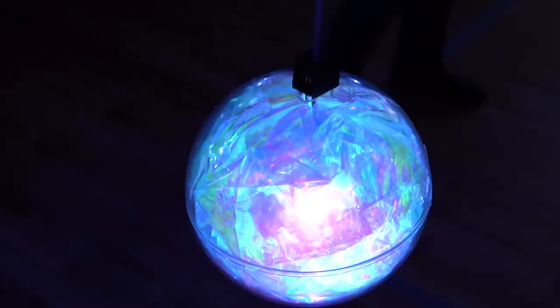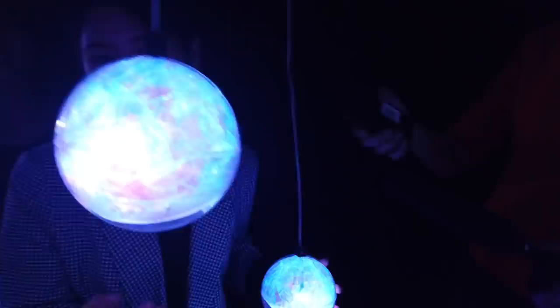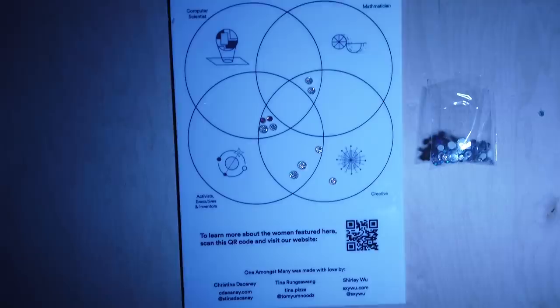I'm Tina. I'm Christina. And this project is called One Amongst Many. It's a physical data visualization representing women in computing. As you pick up these orbs, they illuminate to full brightness. Every woman we chose is in a cohort with a bunch of other women — computer scientists, mathematicians. As you pick an orb up and read about a certain woman, other women in her cohort will also illuminate. And as the orbs are interacted with over time, they get incrementally brighter.